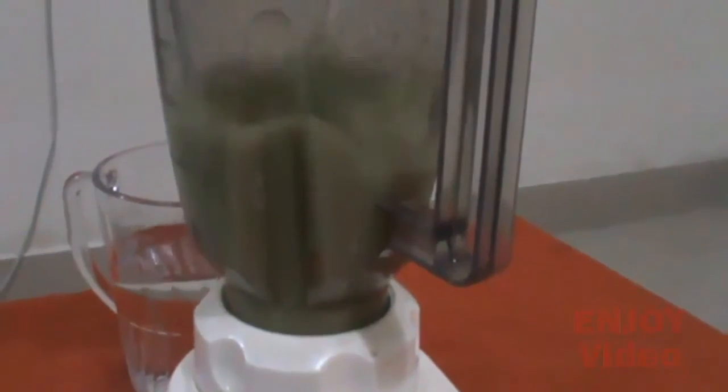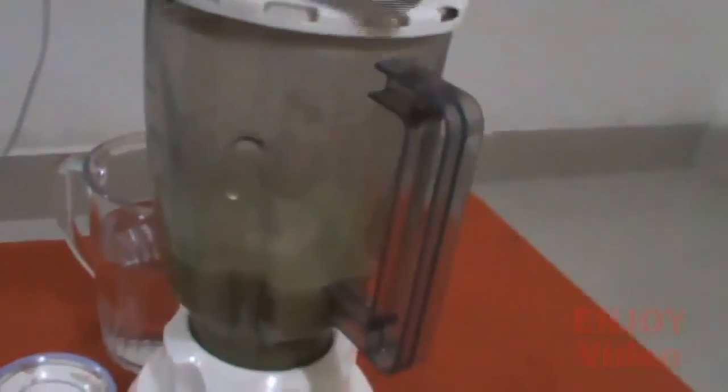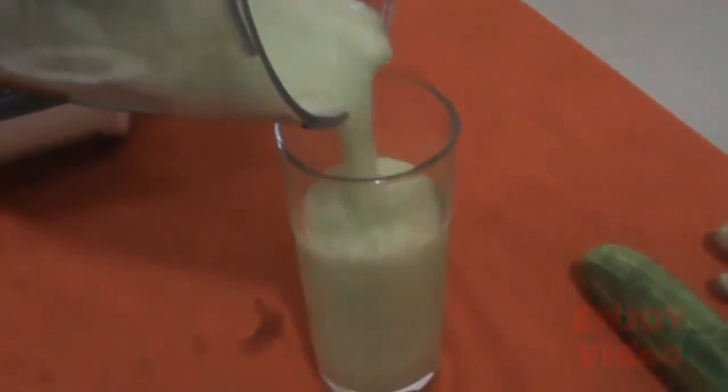Pour the mixture in a glass and enjoy this delicious fat-burning drink. Drink this amazing fat-burning drink before every meal. You will get the best results if you drink it before lunch and dinner every day.